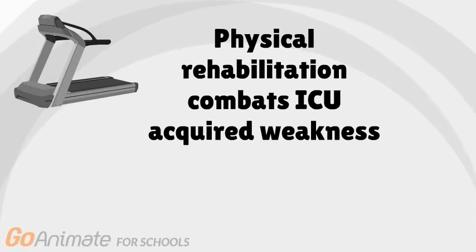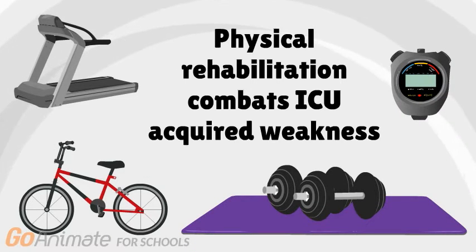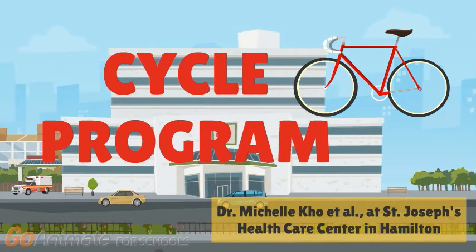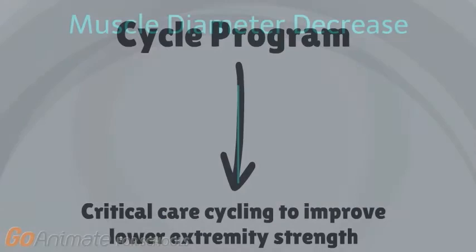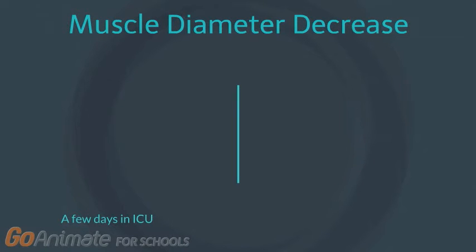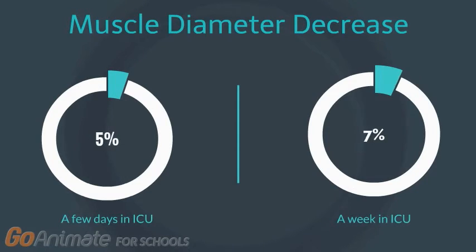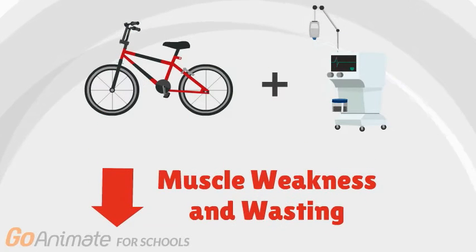Physical rehabilitation intervention can be implemented to combat ICU-acquired weakness with very few side effects. One of these techniques called CYCLE is being researched by Dr. Michelle Koh and her colleagues at the St. Joseph's Healthcare Center in Hamilton. The CYCLE program is designed to improve lower extremity strength for patients. Within a few days in the ICU, the muscle diameter decreases by 5%, and within a week alone, the muscle diameter decreases by 15%. CYCLE offers in-bed cycling along with a breathing machine, and has been proven to help decrease the weakness and muscle wasting that can occur from prolonged sitting or bed rest.